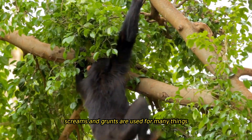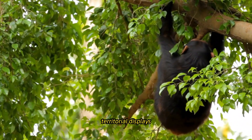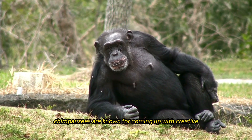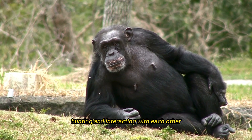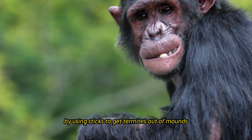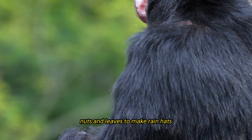Vocalizations like pant-hoots, screams, and grunts serve as alarm calls, territorial displays, and social bonding signals. Chimpanzees also demonstrate creative tool use — employing sticks to extract termites from mounds, stones to crack open nuts, and leaves to fashion improvised rain hats, showcasing their remarkable adaptability and problem-solving.